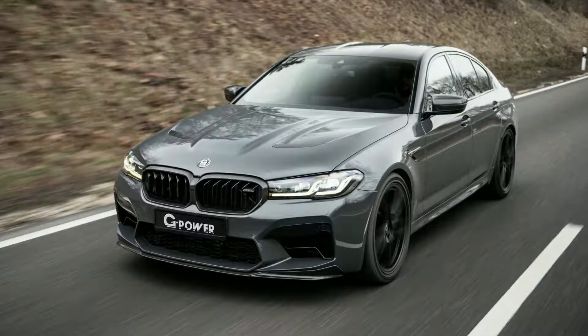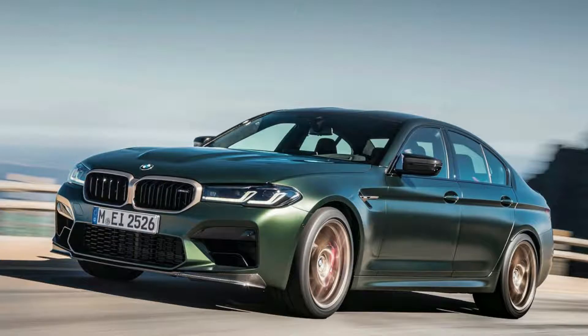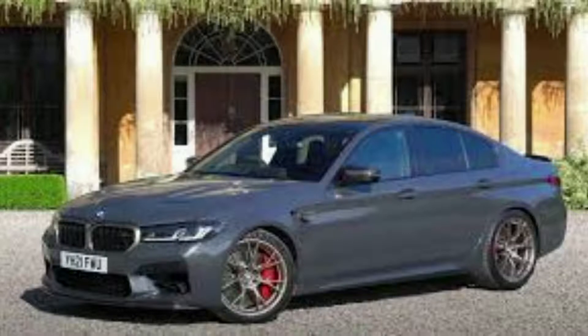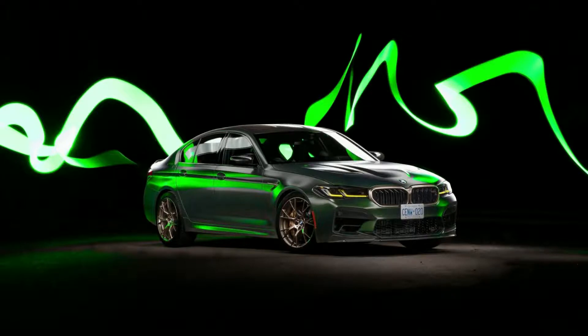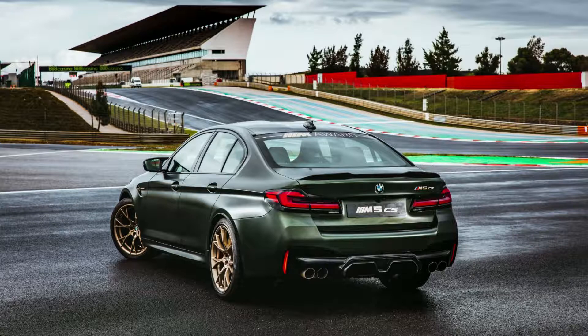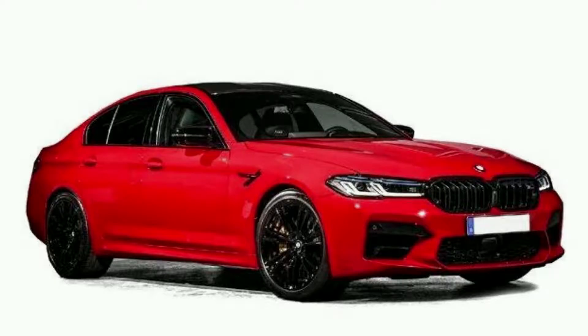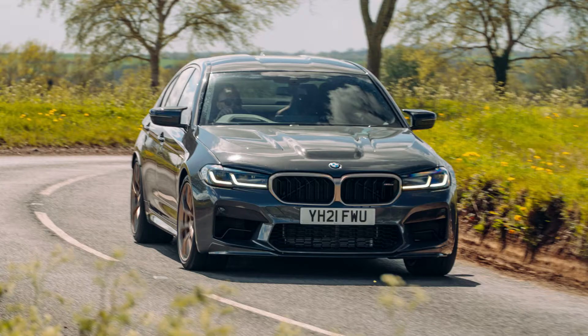The BMW M5 CS is available in standard gray metallic paint with two optional colors: Frozen Brands Hatch Gray Metallic and Deep Green. Red six-piston fixed front calipers are featured on this model, along with single-piston rear floating brakes, with optional gold-colored calipers available at no extra cost. The M carbon ceramic brakes provide exceptional thermal stability, resistance to fade, and improved wear, while also reducing weight by 51 pounds compared with standard steel brakes, thanks to fiber-reinforced synthetic caliper bodies with advanced fluid distribution.